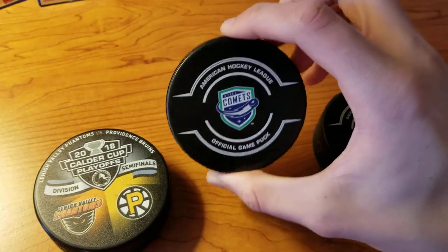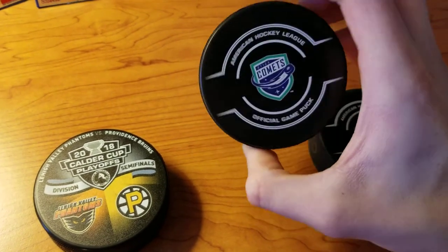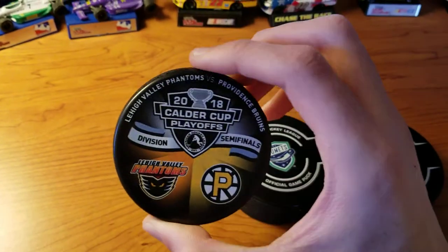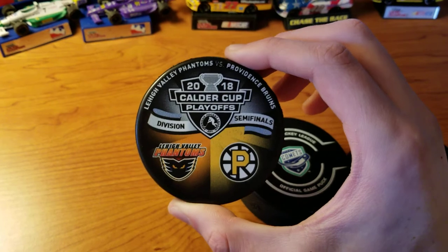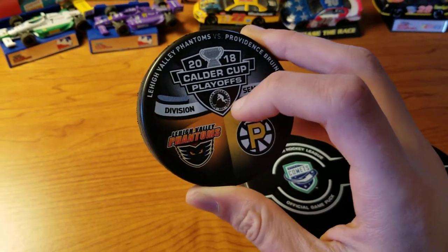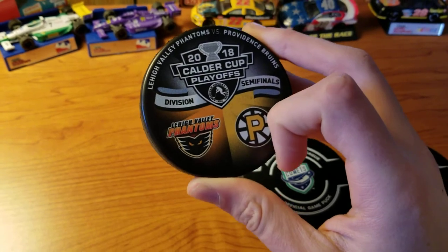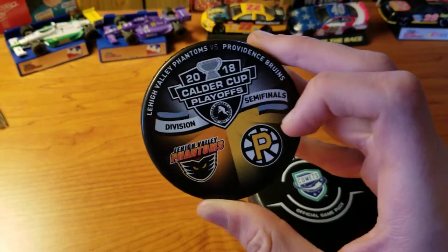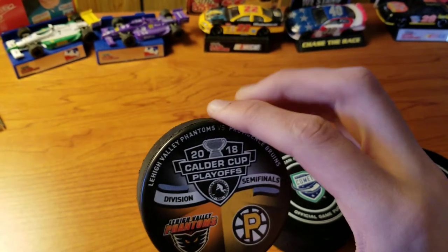We also have the Comets one, which I did of course go to — the Utica Comets back in November. And I was at one of these games at the PPL Center back in 2018 for the division semifinals. It's really cool. I didn't know they made these kinds of pucks, so I had to get it when I saw it.